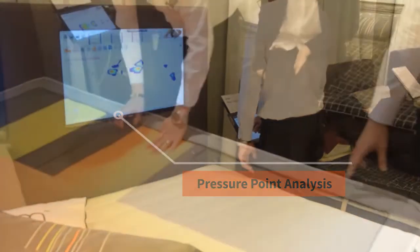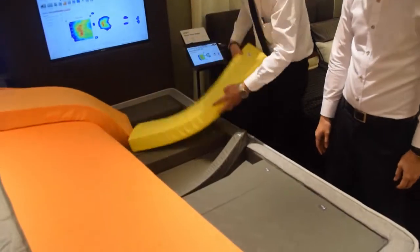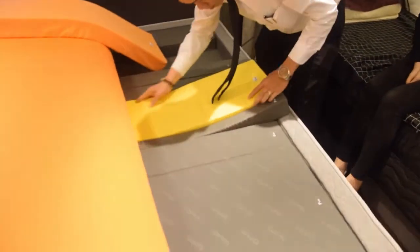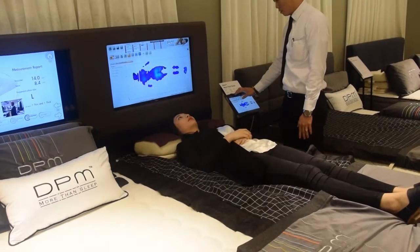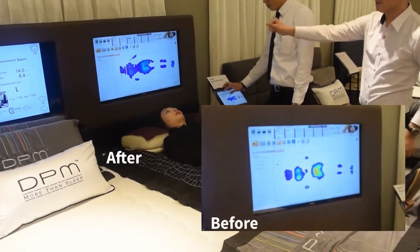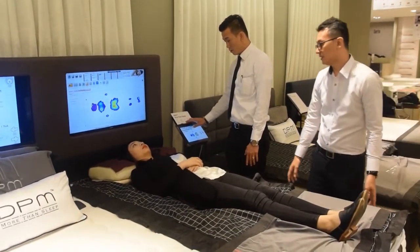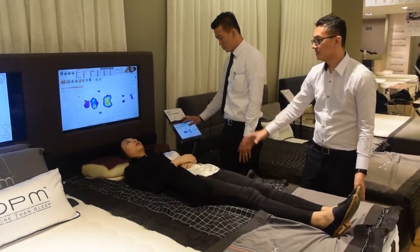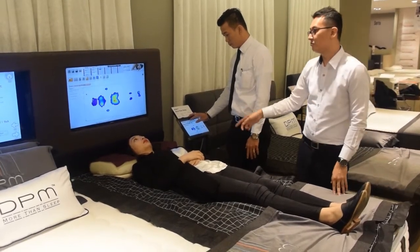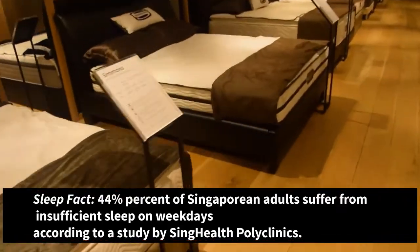Inside here is also a different configuration block with different firmness levels to customize and reduce pressure points. Just now what we saw were the different pressure points — the greens and the red dots which indicate high pressure points. This is a fully customizable mattress where they can adjust the surface to achieve low pressure points across the mattress.